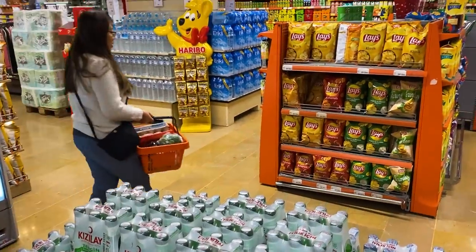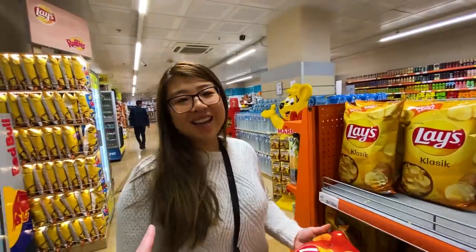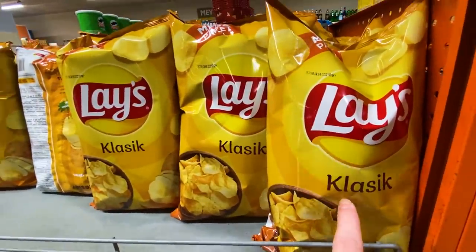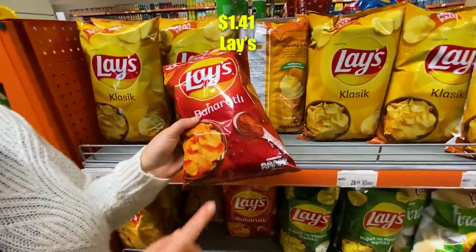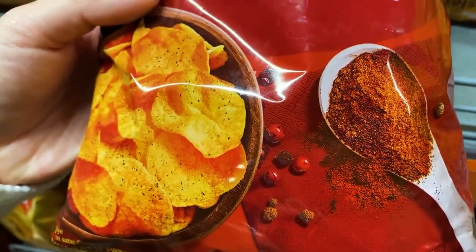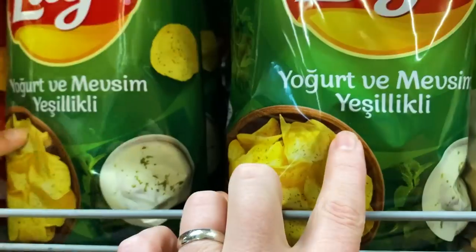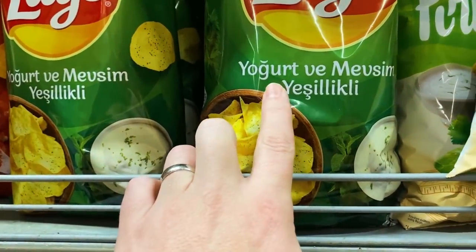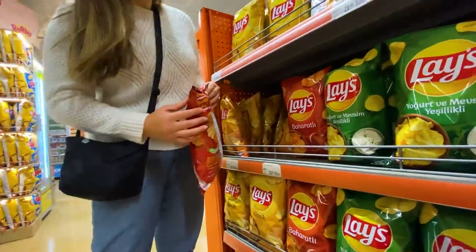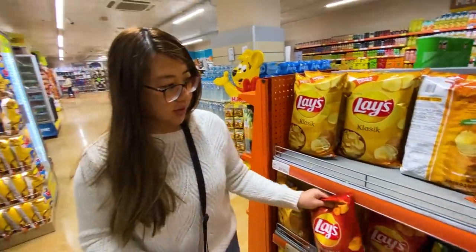Pepsi and Coke prices are pretty manageable. Funny that Coca-Cola is always more expensive than Pepsi. In terms of Lays chip flavors, 'classic' is recognizable — about a dollar fifty for a big bag. 'Baharatlı' could be a paprika or spicy flavor. The green bag is likely yogurt and something. It feels like there are only three flavors — Turkish people don't seem to eat too many chips.